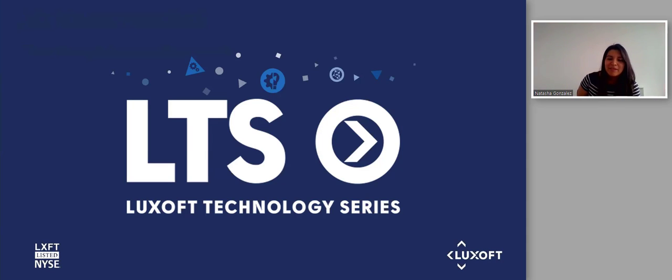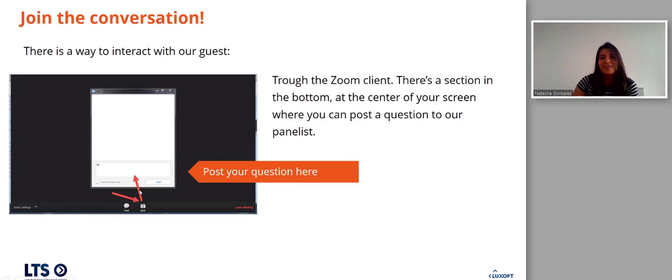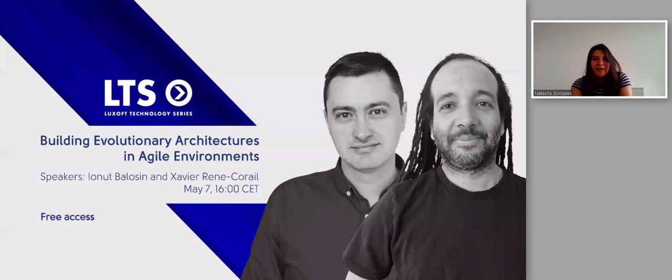Hi, welcome to another of our LTS webinars. We're very happy to have you. There is a Q&A icon at the bottom of your screen — you can enter your question at any time, and towards the end of the call we'll have 10 minutes allocated for answering them. If we cannot answer today, the speaker will get back to you through email.